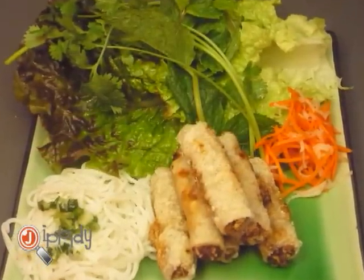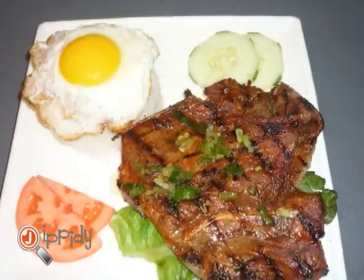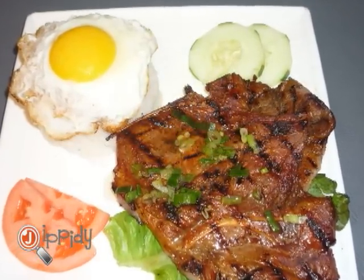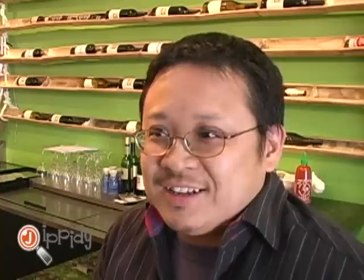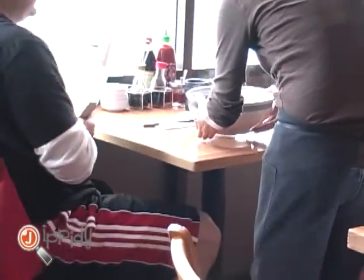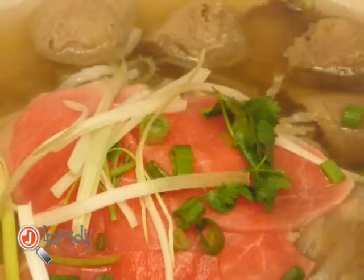They serve all kinds of other stuff. They serve spring rolls — the fried spring rolls and the fresh spring rolls. Very fresh ingredients and very tasty. The rice plates, they have barbecue pork rice plates — you can have egg or pork skin with it. My favorite is definitely the special beef noodle soup. I really enjoy coming on a nice cold day and having a nice hot bowl of soup.